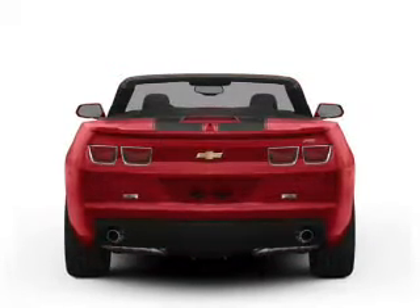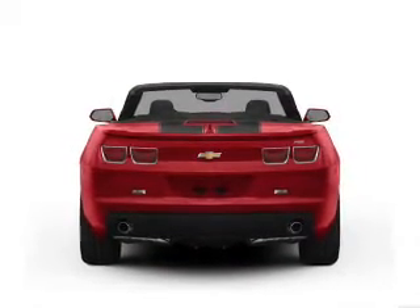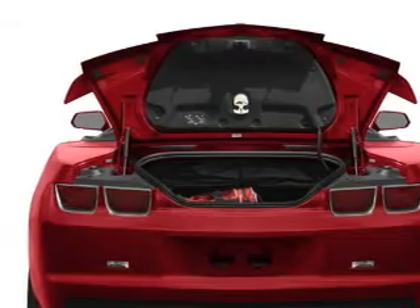Reach your destination effortlessly with GPS navigation. Premium wheels lend a distinctive appearance. Savor your listening experience with the premium sound system. The anti-lock braking system will help deliver you safely to your destination.